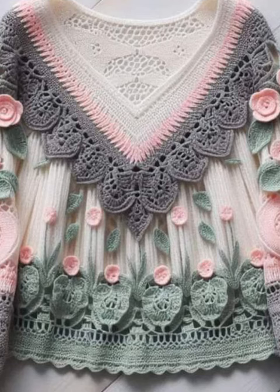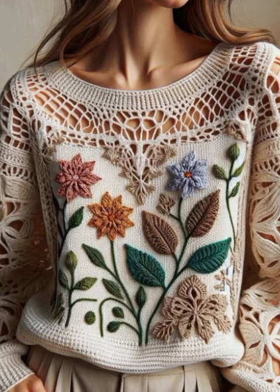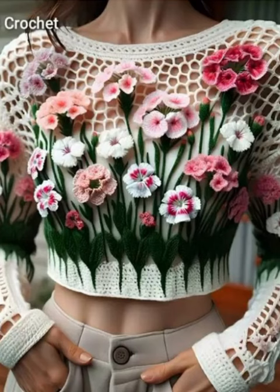If you want to decorate your old sweater with the help of crochet work, you can add things such as crochet work flowers and many different embellishments like pearls, stones, and beads. You can decorate with all these things and also make a very beautiful granny square.